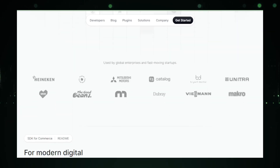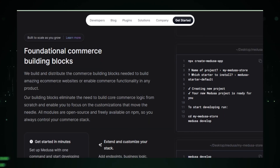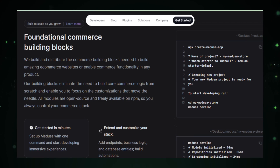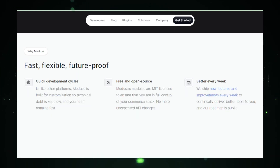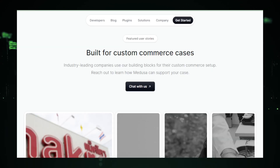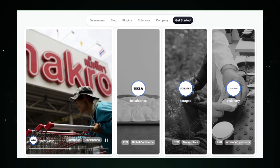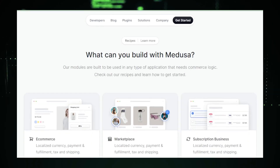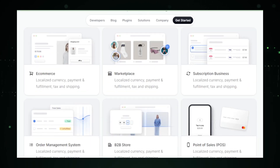Medusa's strength lies in its modular architecture. It offers individual modules for various e-commerce functionalities like product management, order processing, and payment integrations. This modular approach allows developers to pick what they need, ensuring a lean and effective setup. Customization is at the heart of Medusa — each module can be tailored to specific business requirements, providing a personalized shopping experience for your customers. Being open-source, Medusa encourages community contributions and fosters continuous improvement. Its scalability is unmatched, making it perfect for businesses of all sizes. Medusa's headless architecture separates back-end functionalities from the front-end presentation, enabling you to use any front-end framework, offering unparalleled flexibility in designing user interfaces.